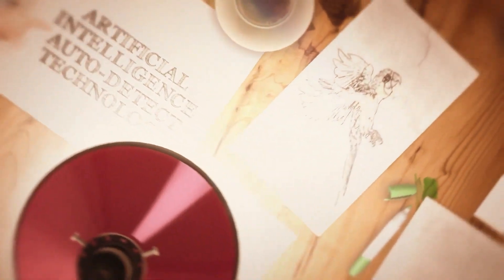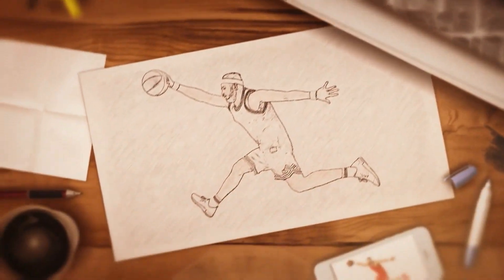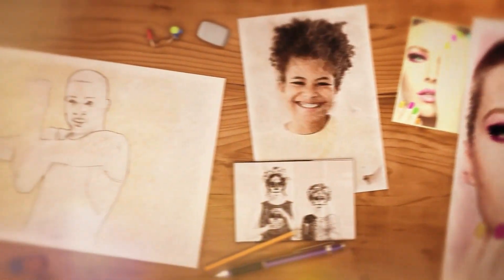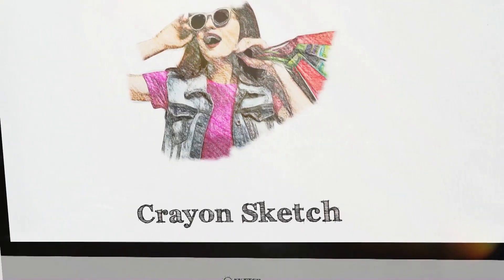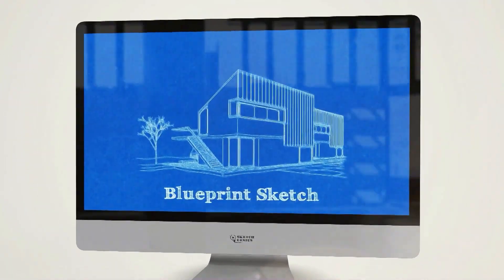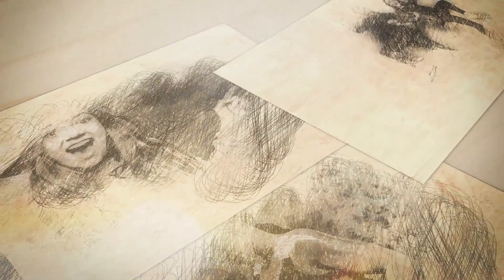Sketch Genius removes the guesswork out of the equation by detecting the colors, shapes, and borders in your images to create professional 3D sketch animations without much effort. This is perfect for newbies with no experience in video creation. For the first time ever, create unique videos and stand out from the competition with numerous first-to-market sketch styles and themes including crayon sketch, chalkboard, vintage style, sketchbook, notebook sketch, logo reveal, blueprint, color, and black and white sketch video styles.